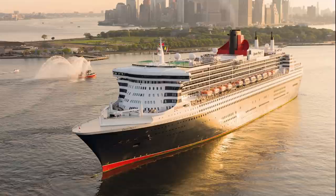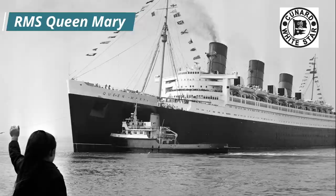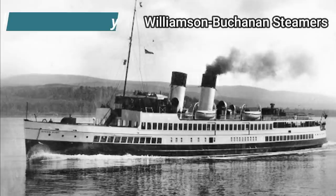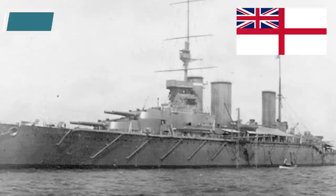There have been four ships in British service to carry the name Queen Mary. Most recently in 2004, Queen Mary 2 entered service as the flagship of the Cunard Line. She was the namesake of RMS Queen Mary, which first sailed the Atlantic in 1936 for the Cunard White Star Line. Turbine steamer TS Queen Mary was launched in 1933 and operated on the River Clyde. But the first Queen Mary was HMS Queen Mary, a battlecruiser in a class of her own and the last battlecruiser to be built for the Royal Navy before the outbreak of the First World War.